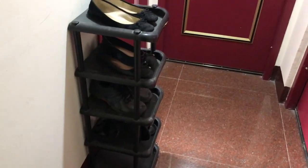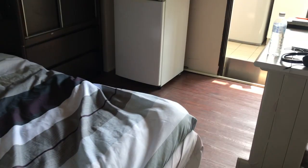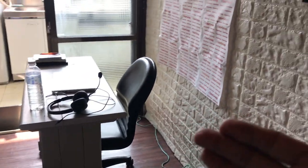This is where I keep my shoes, right outside my door. As soon as you enter my room you're greeted by my desk. The apartment came with the desk and the TV, which never turns on.